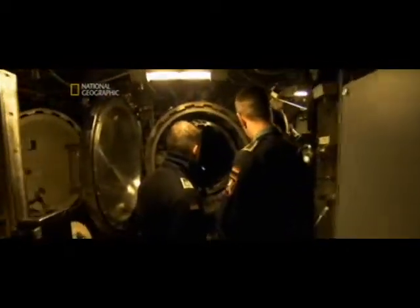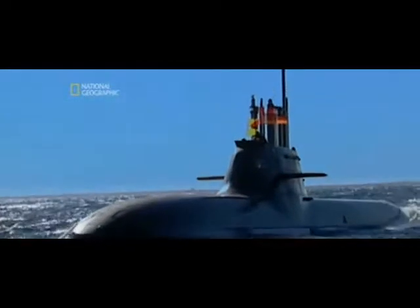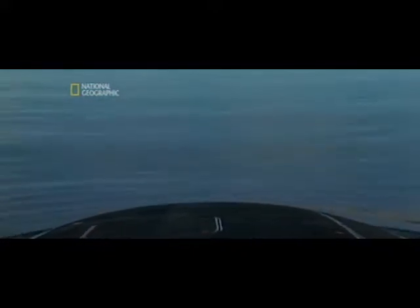As torpedoes like the Barracuda become more advanced, the ultimate submarine's only defense is to improve its stealth. Running silent has historically been the submariner's greatest advantage in a technological game of cat and mouse that's been escalating since World War II. Now naval engineers are developing top-secret designs that give the USS Texas the ultimate edge.